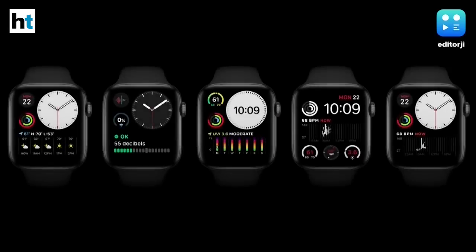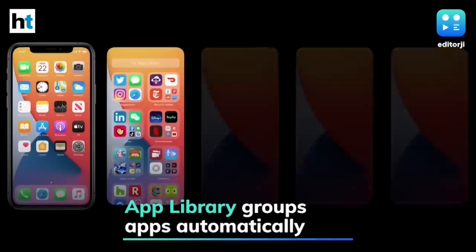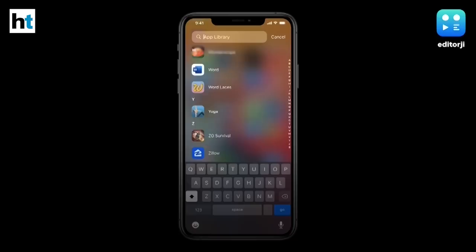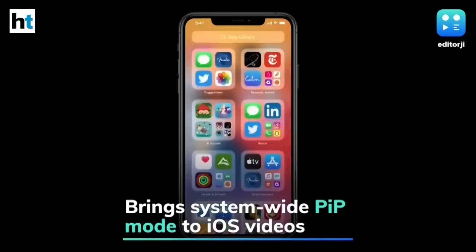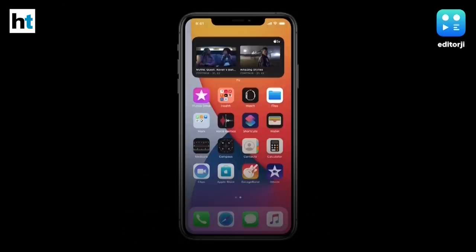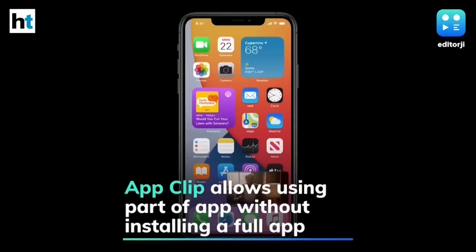There's also a new Smart Stack widget that automatically shows relevant apps based on the time of day. The new App Library is essentially a folder system for iOS that allows users to organize apps into groups and lists. Apple is also adding system-wide picture-in-picture to iOS videos, allowing videos to hover over apps or continue playing in the background.